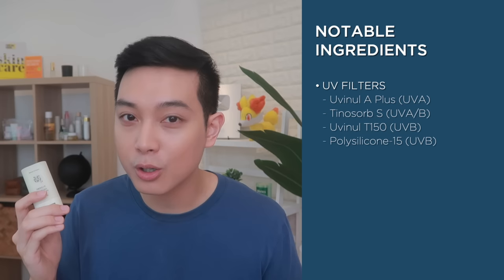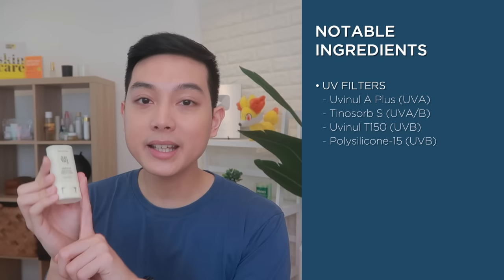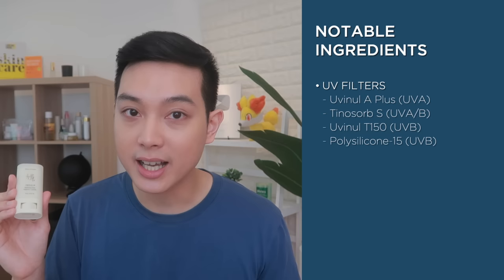This is an SPF 50 PA++ sunscreen with advanced UV filters: Uvinul A+, Tinosorb S, Uvinul T150, and Polysilicone-15, which also helps stabilize other UV filters. So the sun protection quality and stability you get from this product is really high. One thing I noticed though is I'm not sure if it's water-resistant — I didn't see any water-resistant label. This one is fragrance-free, which could be ideal for those with sensitive skin.